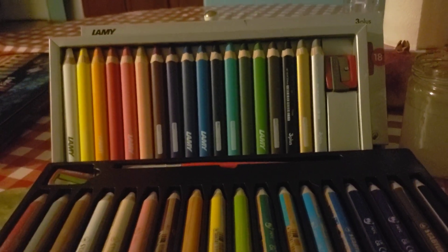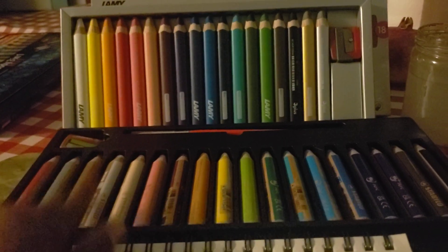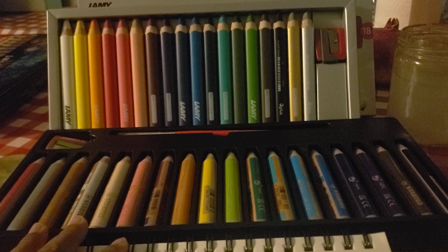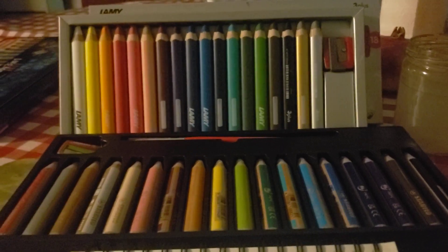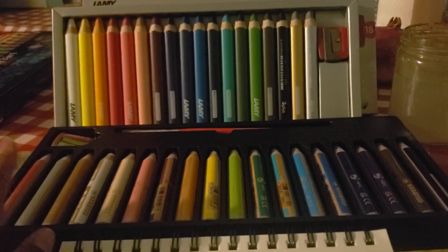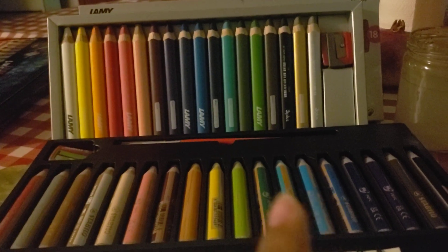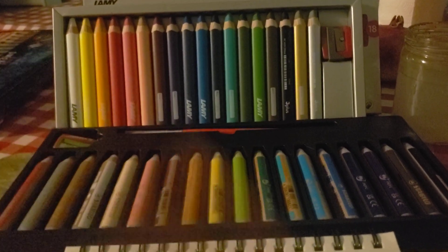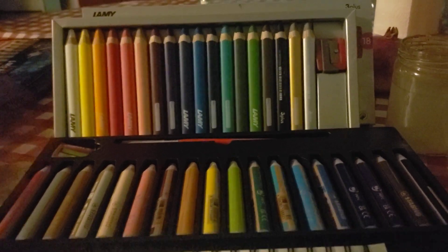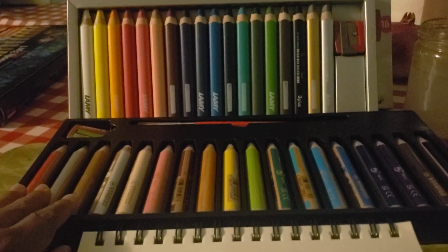The Stablios are available open stock here in the US. For the Lamys, if anyone from Europe is watching, please comment whether they're available open stock there. For open stock Stablios in the US, I wouldn't recommend Amazon — it's probably more expensive for singles unless you're buying something like Crayola. Speaking of which, I'm doing a Crayola video next week — I was going to do it this week but the supplies aren't arriving until Sunday.